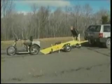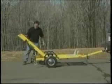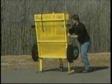A custom trailer is available. It sets very low and tilts for easy loading and unloading. It folds for compact storage in your garage. Once folded, it rolls easily on casters.